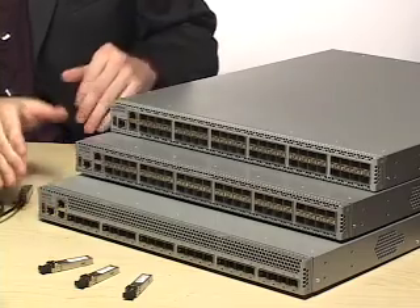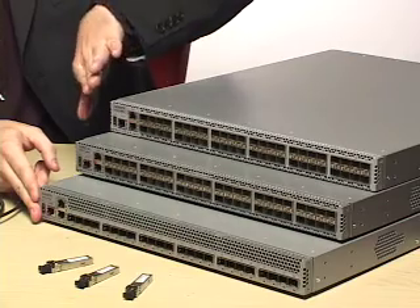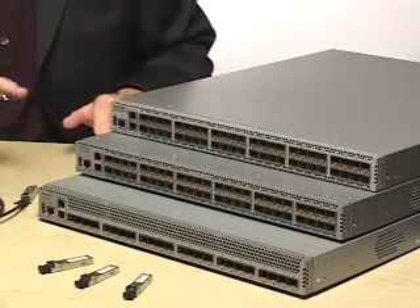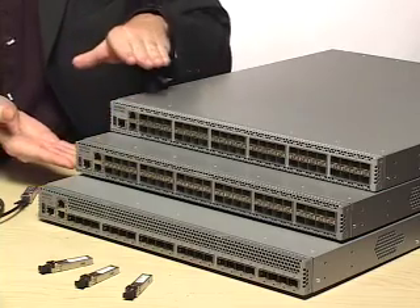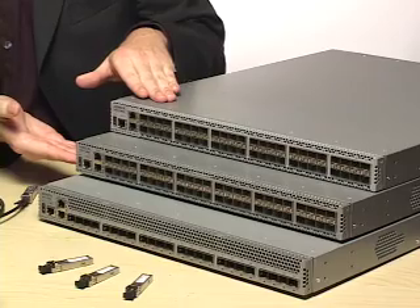The 7100 series consists of one 24-port and two 48-port models. The 7124 and 7148SX support wire speed 10GB on all ports. The 7148S is slightly oversubscribed to address a different class of price performance. The two 48-port models offer the highest 10GB port density in one rack unit today with a breakthrough price per port.